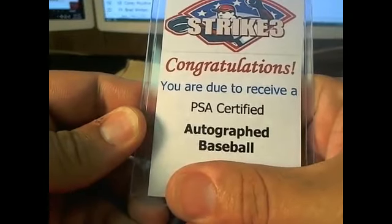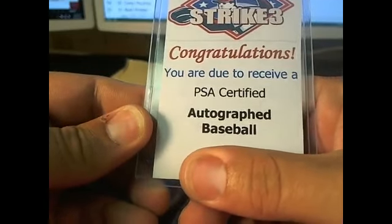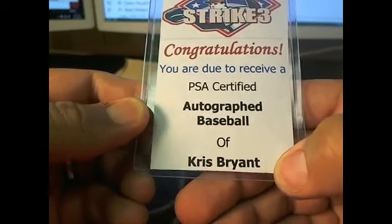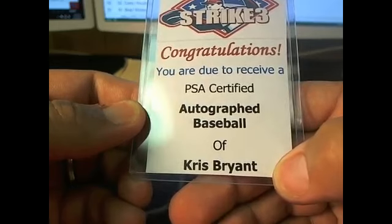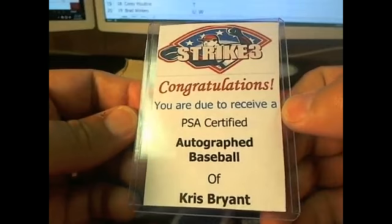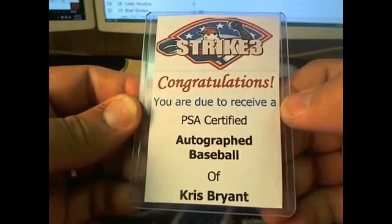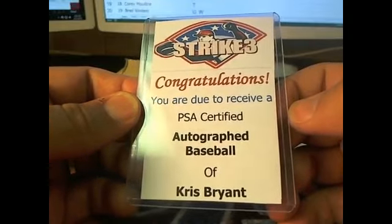Congratulations! You are due to receive a PSA certified autographed baseball of none other than Kris Bryant. Letter B owner — this is going to go out to Arturo V right there. AV, Kris Bryant! What a way to close it out. That was an amazing hit. Kris Bryant autograph — that is nasty. Congratulations goes out to AV. Nice hit, my man. Kris Bryant autographed baseball.